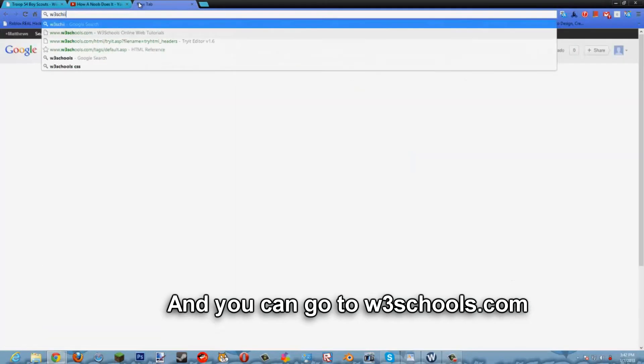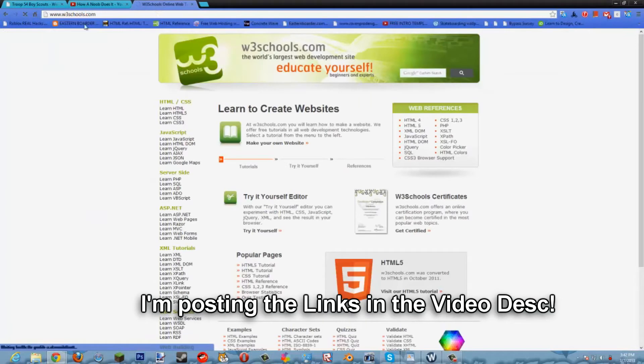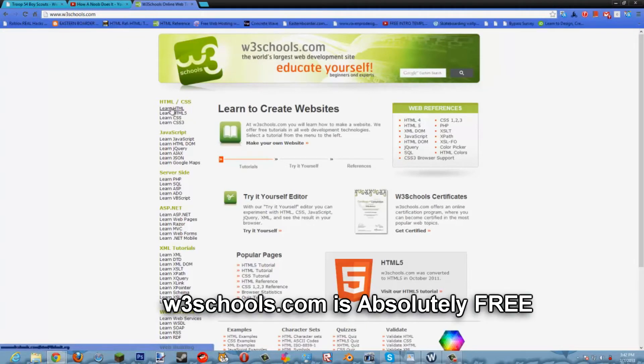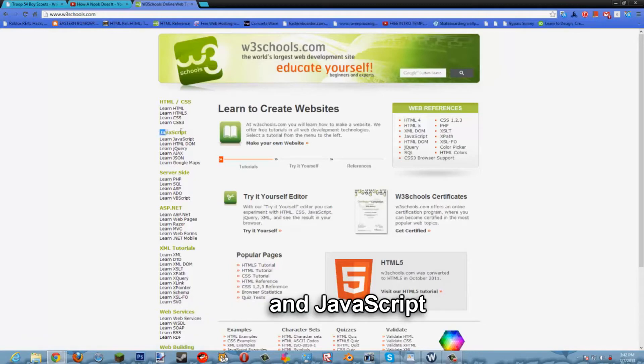You can also go to w3schools.com — I'll post the links in the description. W3Schools.com is absolutely free. You can learn HTML, HTML5, CSS, and CSS3. This is all for creating websites, and JavaScript too.